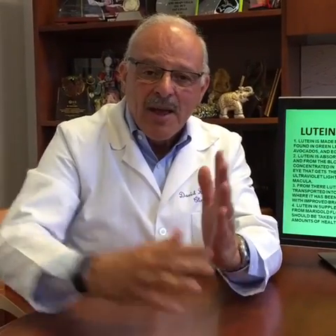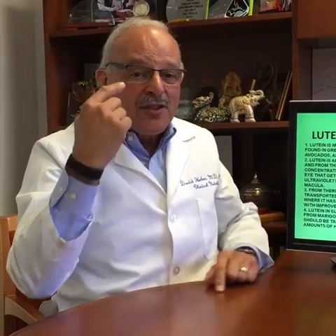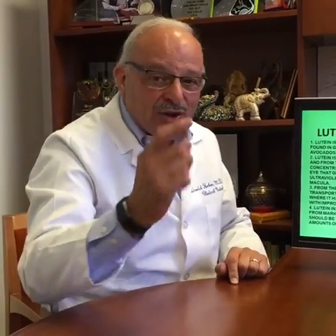Hi there, this is Dr. Dave Heber. Last time we talked about how vitamin A was like a solar panel, but all that light coming in could actually damage that solar panel, and in this case, the solar panel inside your eye is called the macula.